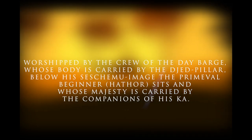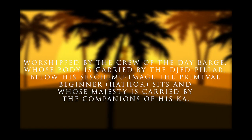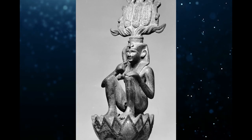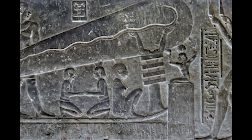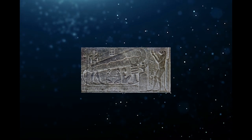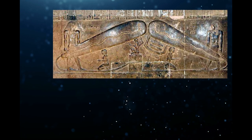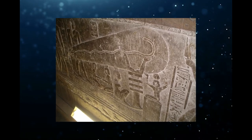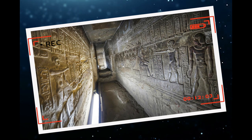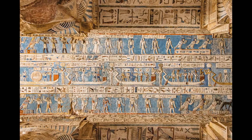Below his Seshemu image, the primeval beginner Hathor sits, and his majesty is carried by the companions of his car. From this inscription, it is obvious that Harsomptus, another creator god — Horus, the unifier of two lands — is the snake that came out of the lotus flower, and his body was carried by the pillar of Jed on the day flatboat, which was assumed to be a cable in the Dendera light postulation. Virtually all of the symbols in the image are connected to Egyptian myths, and to the ancient Egyptians, they all represented something other than electric lights.